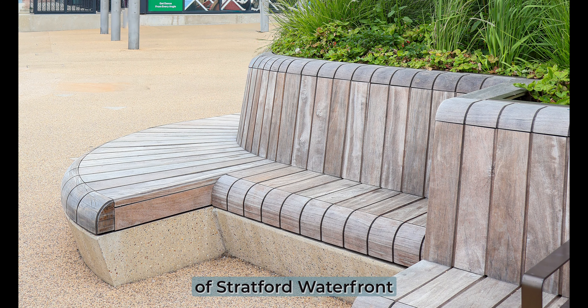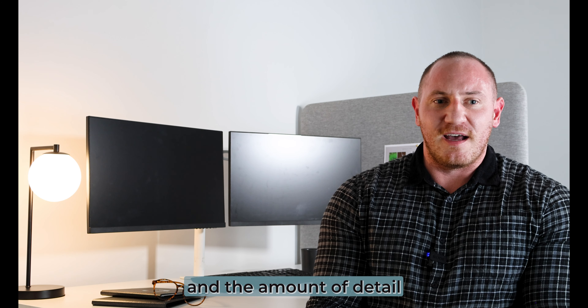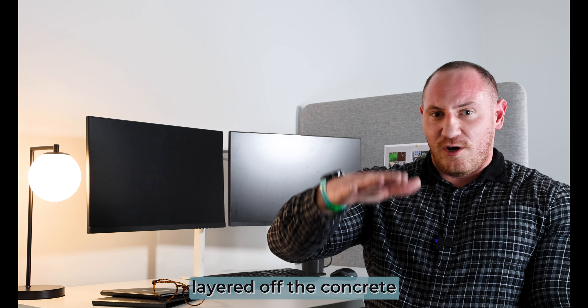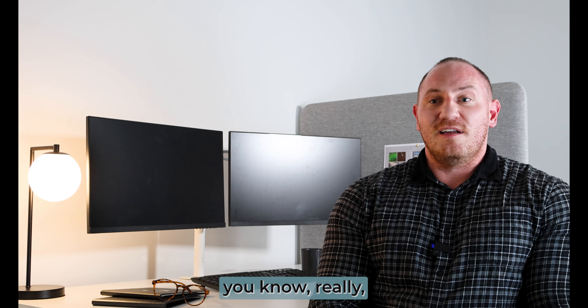I'm Tom and I'm one of the design engineers that worked with the architects to bring Stratford Waterfront to life. What got me excited about Stratford Waterfront in particular was lots of different timber elements, lots of detail, lots of interconnecting parts. You get one right and then it just cascades down in detail, which is hard to do but exciting.